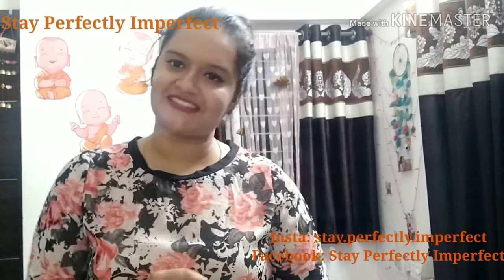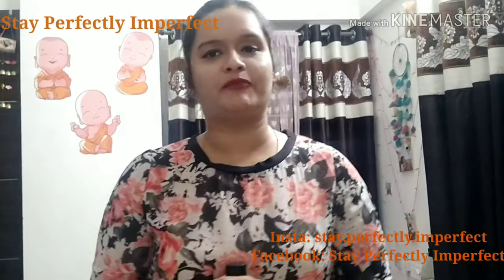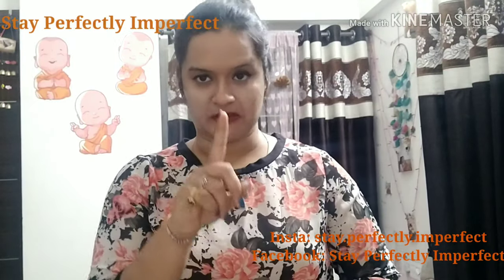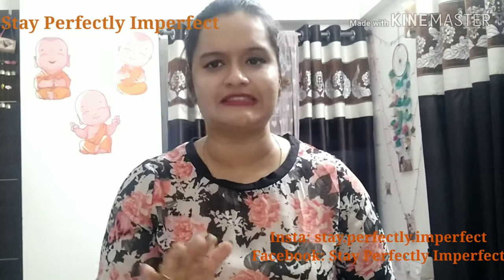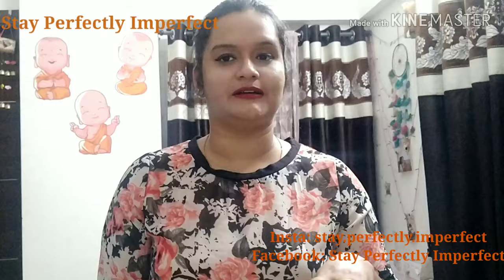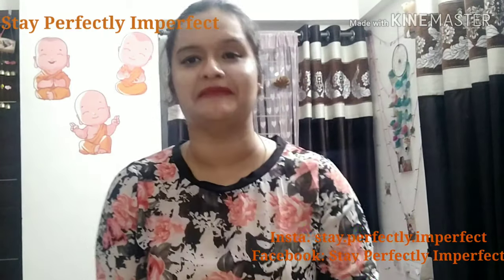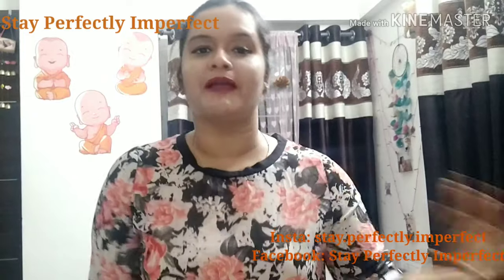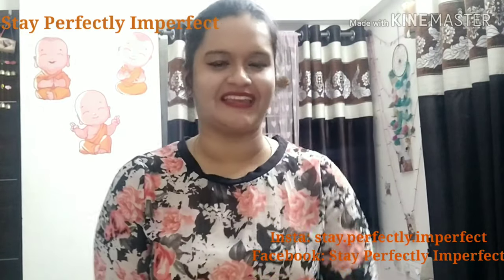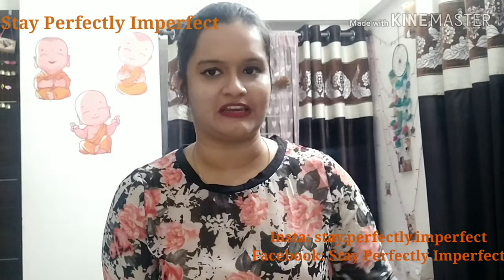Hello and welcome to my channel Stay Perfectly Imperfect. I am Anshika and I am coming back to you with a review video. Today's video is the first time I will finish it quickly. I review a lot of videos and many people comment asking why I make such long videos. So for some time I will make short videos in which I review one product.